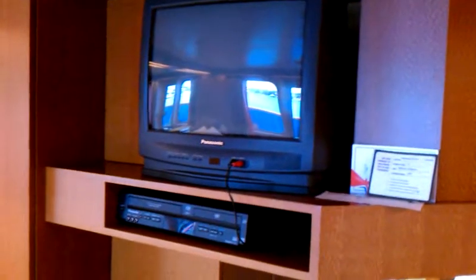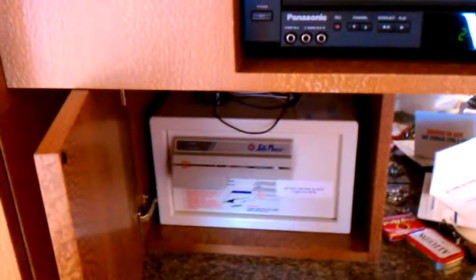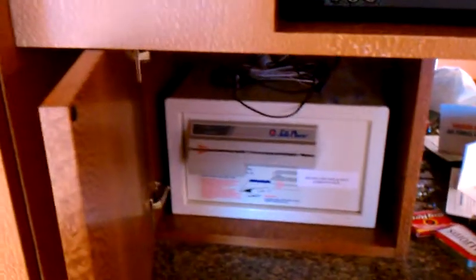TV up here, VCR — which is weird — and a DVD. In here is the safe. You can set that and nobody else can get it except you, which is nice. Nice little security thing there.